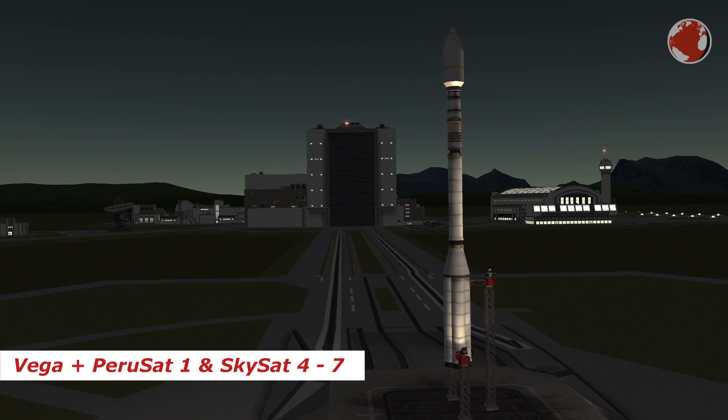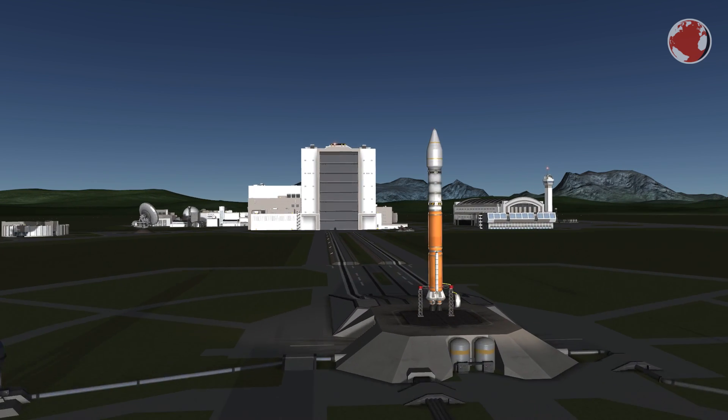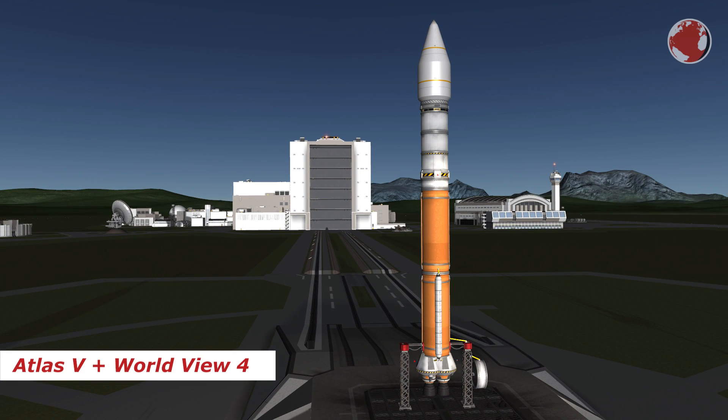Hey guys, I'm Lukas and welcome to KNews episode 56 about the upcoming Earth Observing Friday. Well, I made that up, but Vega and Atlas V launch a total of six observing satellites today, and I'll tell you what they are good for.